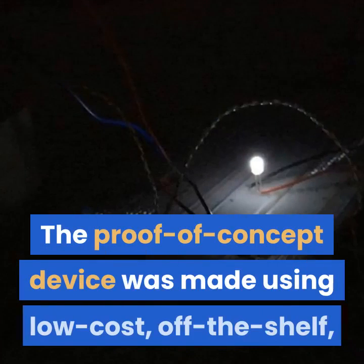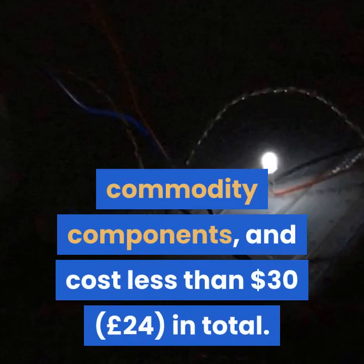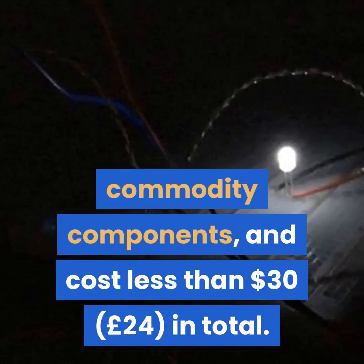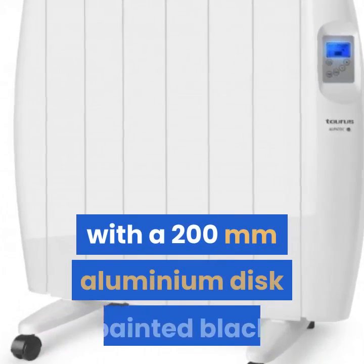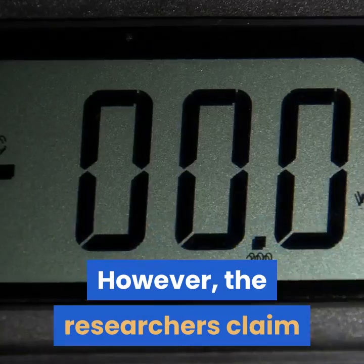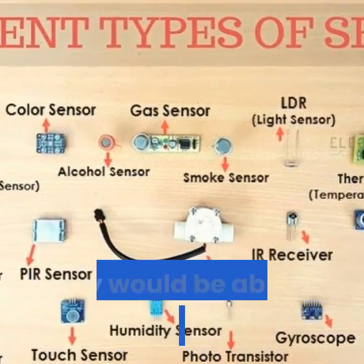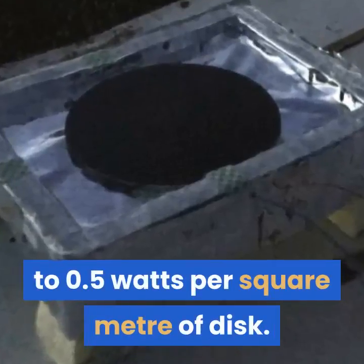The proof-of-concept device was made using low-cost, off-the-shelf commodity components, and cost less than $30 in total. It consists of a polystyrene box covered in aluminized mylar, with a 200 mm aluminium disk painted black and stuck on top to act as the thermal emitter. However, the researchers claim that with more insulation and a drier climate, they would be able to bring this up to 0.5 watts per square meter of disk.